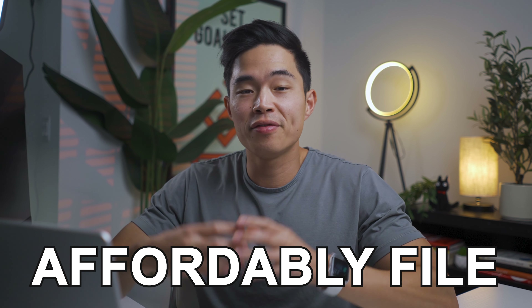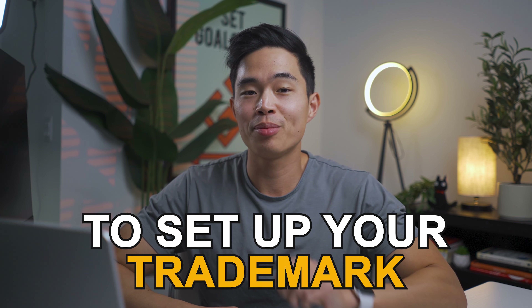Hey everyone, so in today's video I'm going to be showing you how to really affordably file a trademark. I've done a lot of research on this topic, and this is by far one of the most affordable ways to set up your trademark. It's actually a lot more affordable than you'd think.